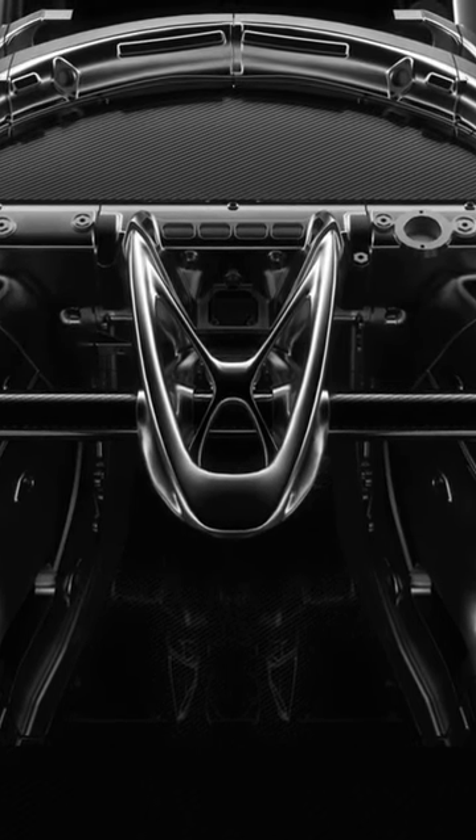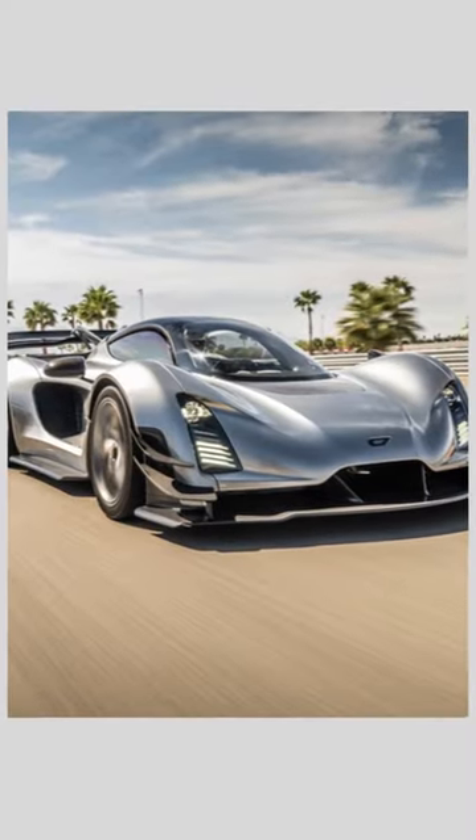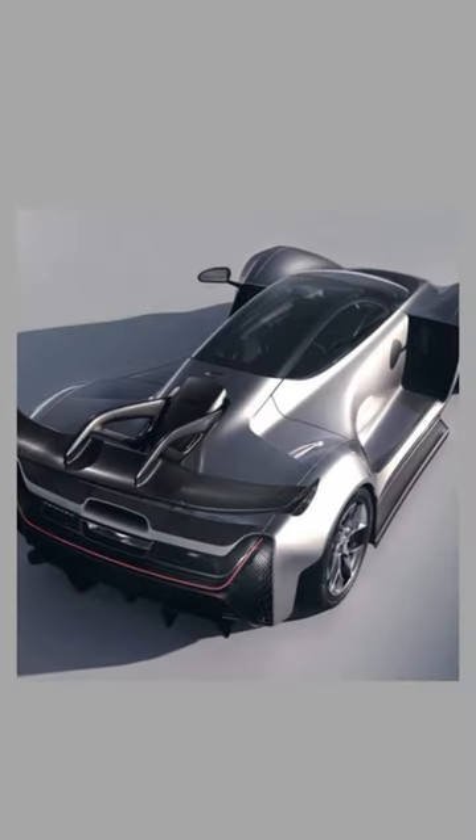Only 80 copies are expected to be made. Start saving your money now — the price is a cool $2 million dollars.